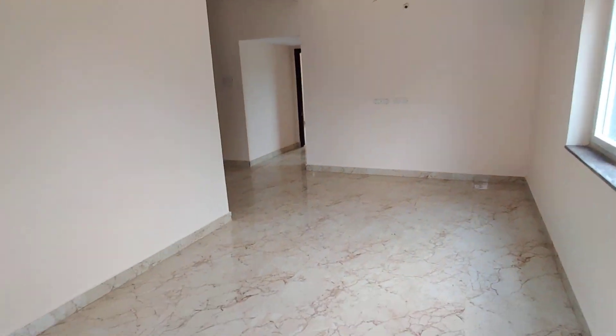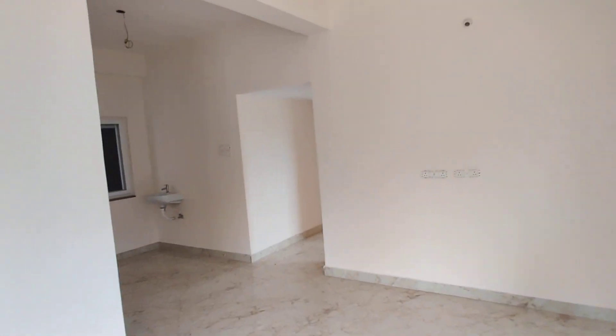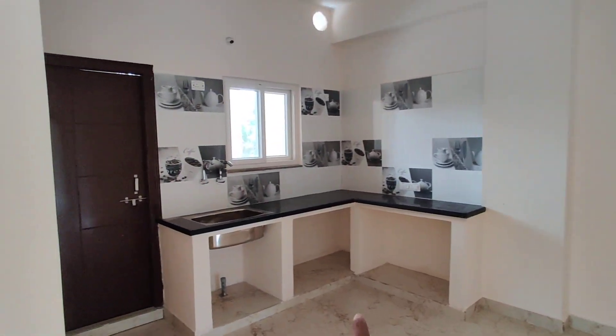This is the entrance leading into the hall. And this is the dining area. And this is the kitchen.